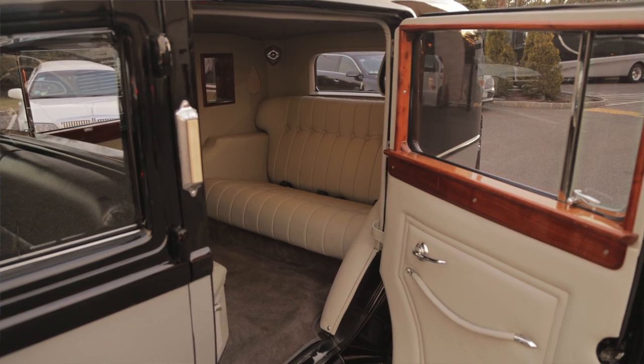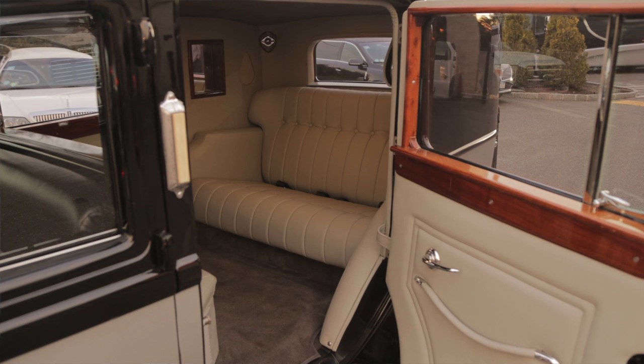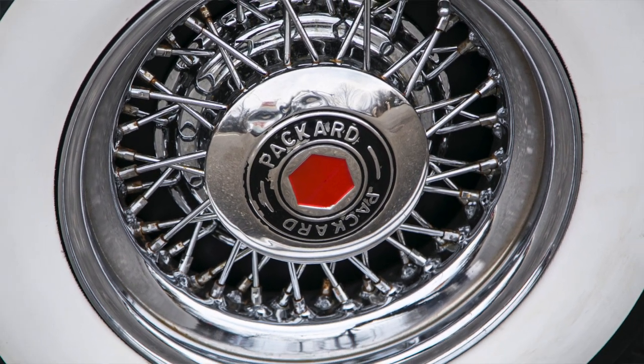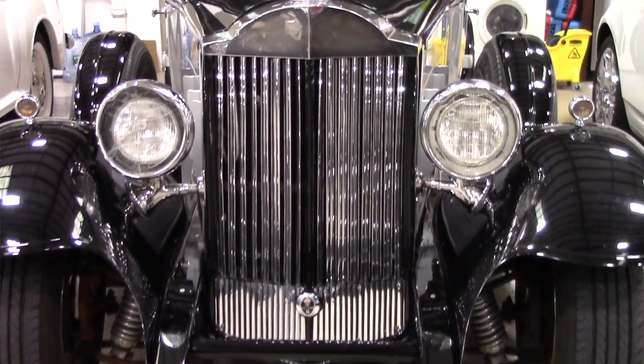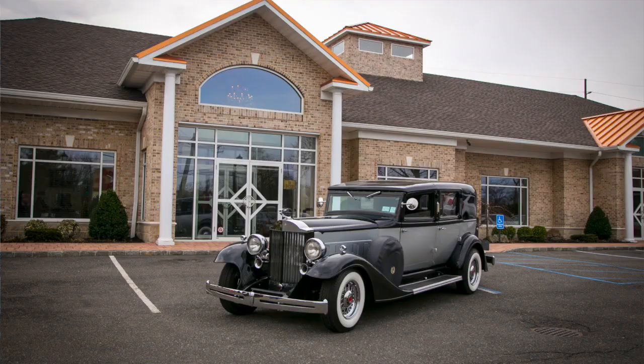The rear doors are wide and tall, allowing the bride to enter and exit the car without difficulty. And of course the vehicle is incredibly comfortable. Despite the scarcity in the United States, the Presidential Packard remains one of the most aesthetically appreciated vehicles in the world.